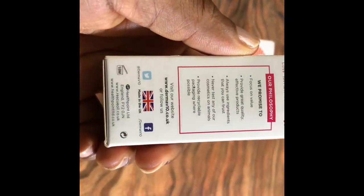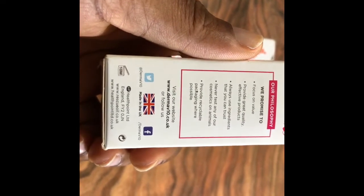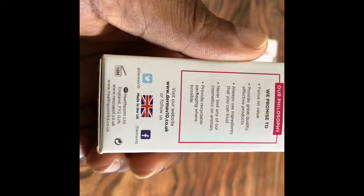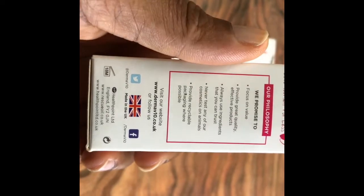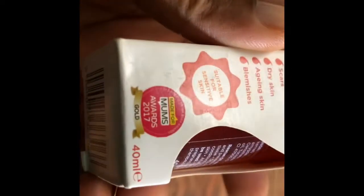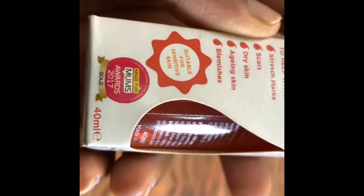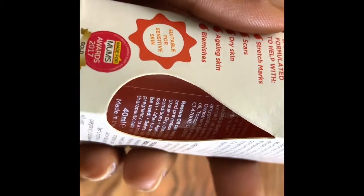Rescue oil is made by Health Point, England. It has a British flag on the packaging, and it has a Mom's 2017 Gold Award on their product.